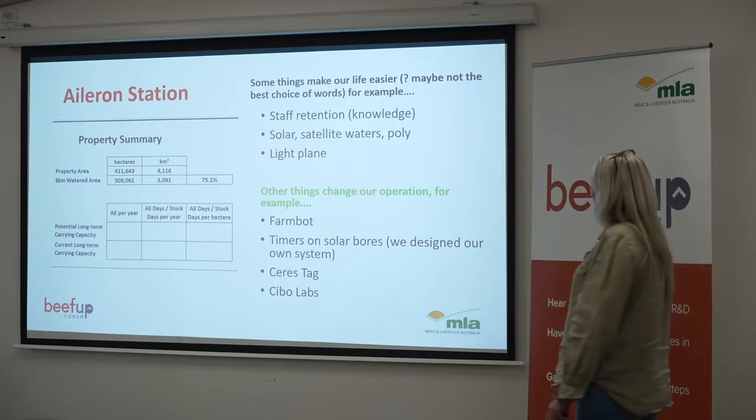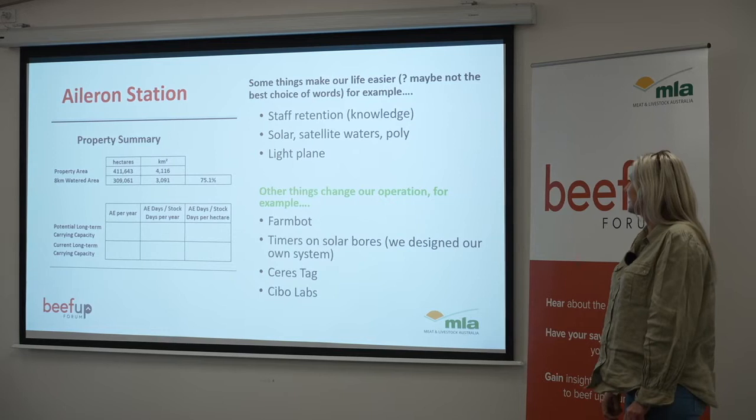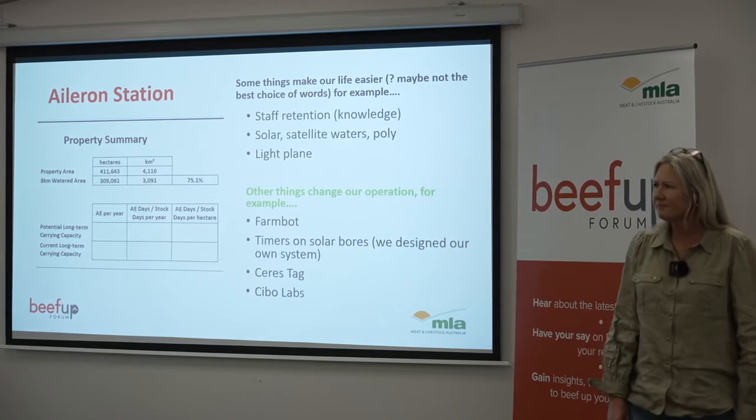Some things that have changed our operation recently have been FarmBot, the timers on our solar boards which we designed ourselves, Saristag and SivoLabs, and satellite imagery.